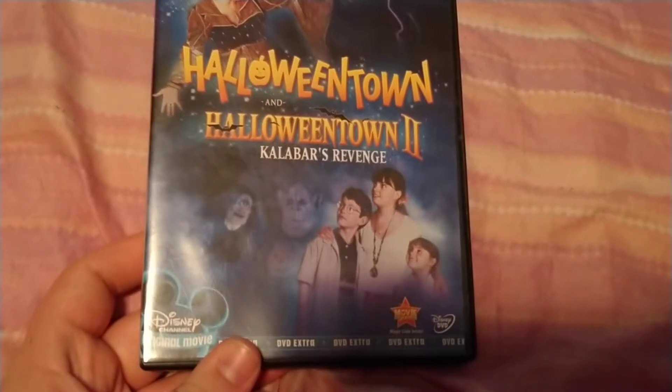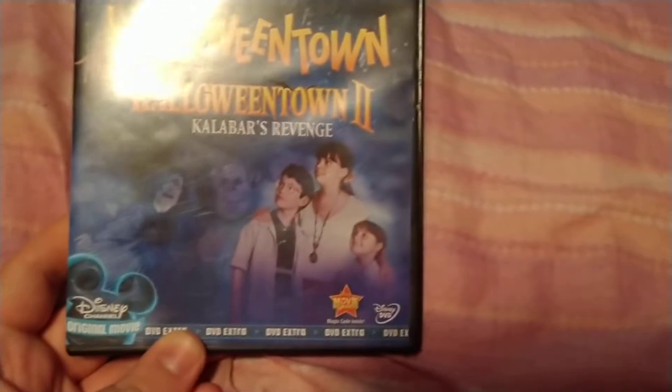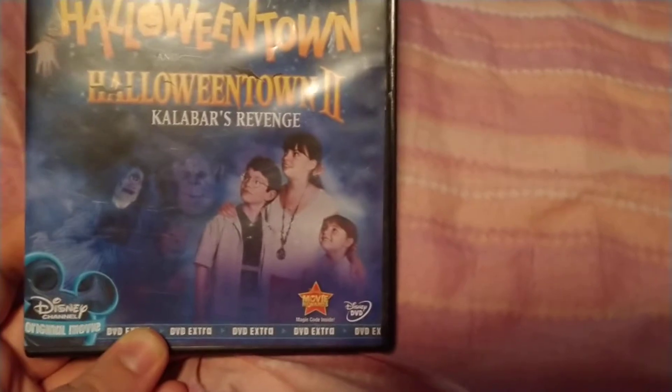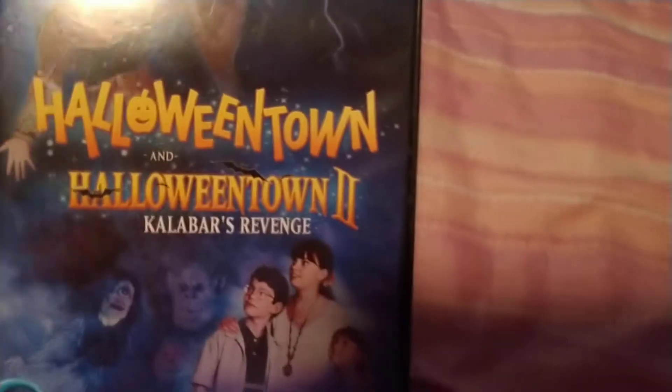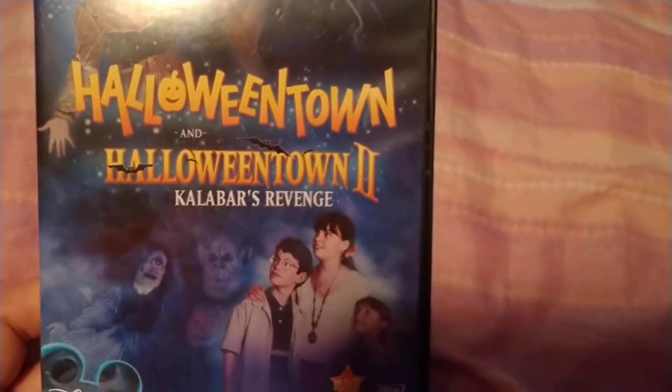This is a Disney Channel original movie DVD. There's something at the bottom of the border — Disney movie war code and Disney DVD logo. This is the Halloween Town logo and the second Halloween Town logo.